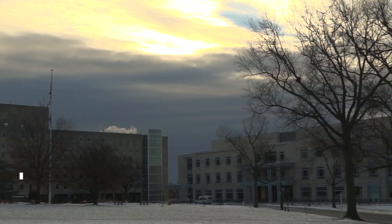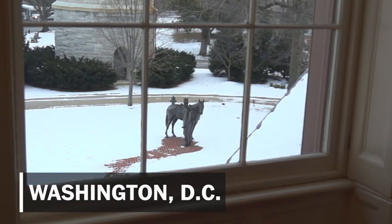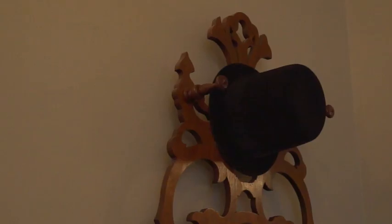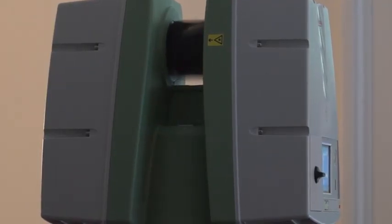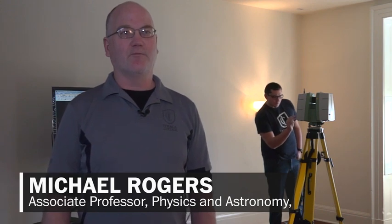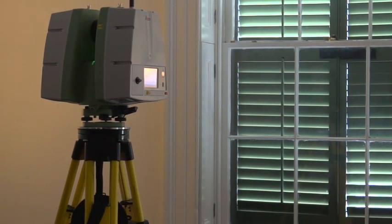We are on the grounds of the Armed Forces Retirement Home, which existed during Lincoln's time, so the site serves the exact same purpose it did. What we're doing here at President Lincoln's Cottage at the Old Soldiers' Home is using a 3D laser scanner to record the architecture. This scanner can take readings — we have it set right now to do about every five millimeters. We will have the entire structure digitally preserved.